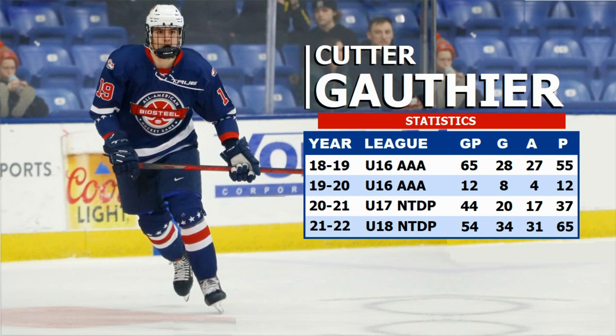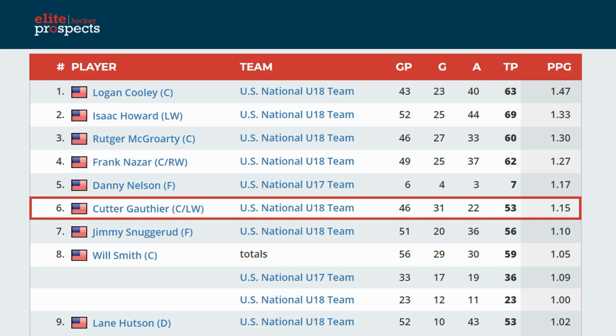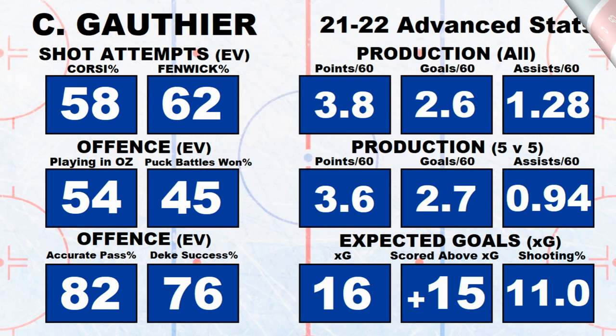This is confirmed on his shot map — he has a pretty decent shot and can score from different areas on the ice. Looking at his point-per-game chart, he was 5th on his team with 1.15 points per game. In the advanced stats, his expected goals were 16, so he was plus-15 for goals scored above expected. His points per 60 were 3.8 and goals per 60 were 2.6 — this kid can shoot the puck.